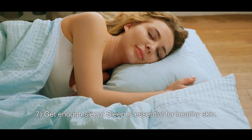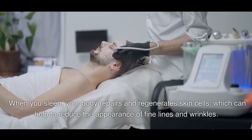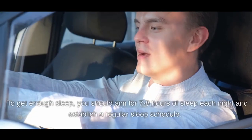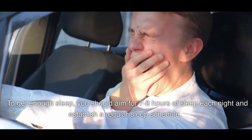7. Get Enough Sleep. Sleep is essential for healthy skin. When you sleep, your body repairs and regenerates skin cells, which can help to reduce the appearance of fine lines and wrinkles. To get enough sleep, you should aim for 7-8 hours of sleep each night and establish a regular sleep schedule.